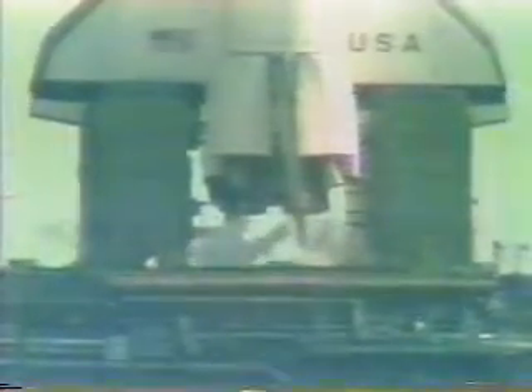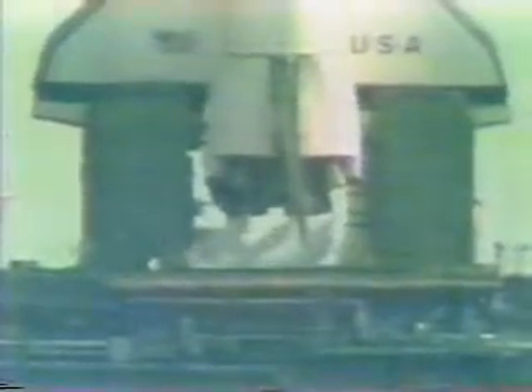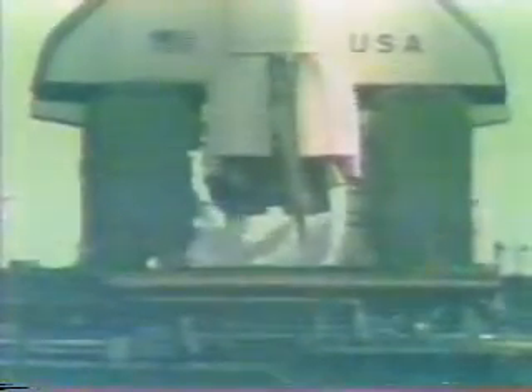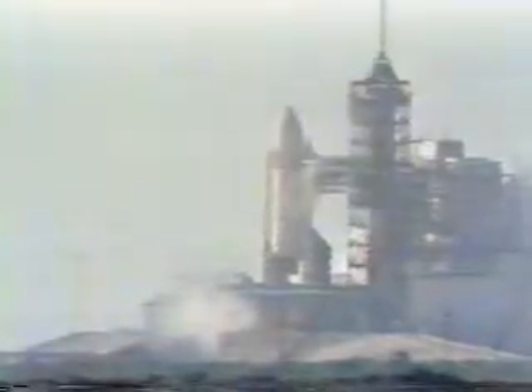T-minus 20 seconds and counting. T-minus 15, 14, 13. T-minus 10, 9, 8, 7, 6, 5, 4 — we've gone for main engine start. We have main engine start. And we have liftoff — liftoff of America's first space shuttle! And the shuttle has cleared the tower.